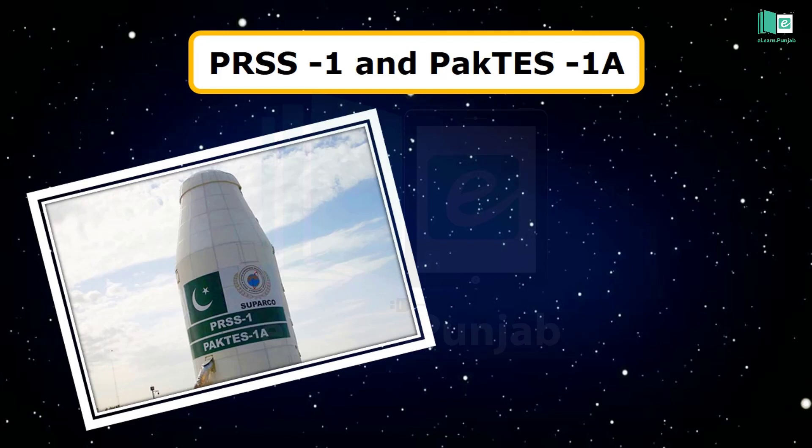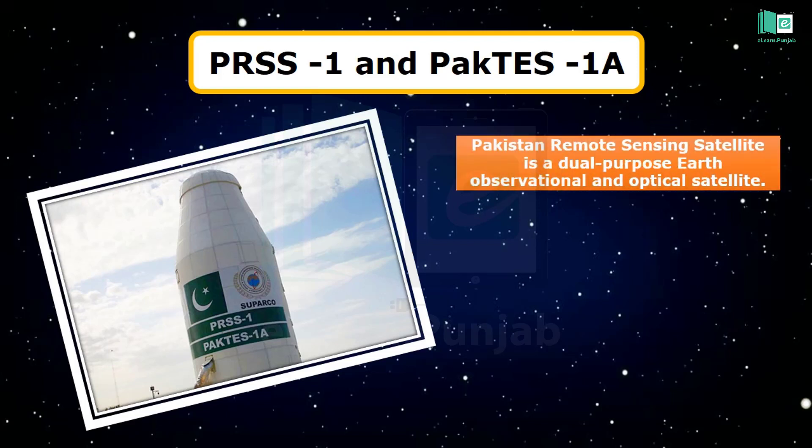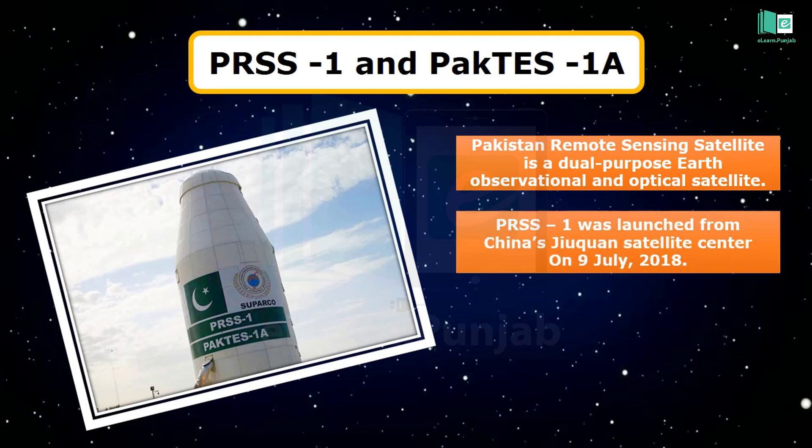The Pakistan Remote Sensing Satellite 1, PRSS-1, commercially known as the Remote Sensing Satellite System, is a dual-purpose Earth observational and optical satellite. It was launched from China's Jiuquan Satellite Center on 9 July 2018.